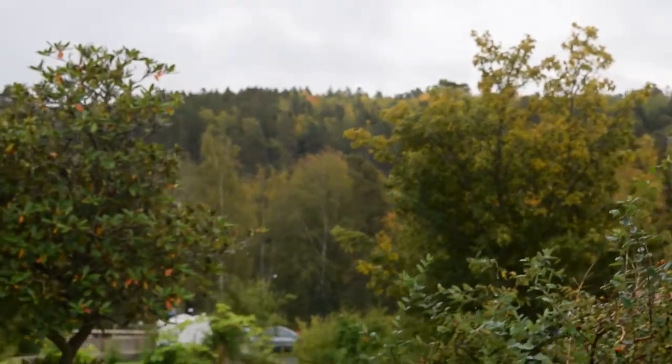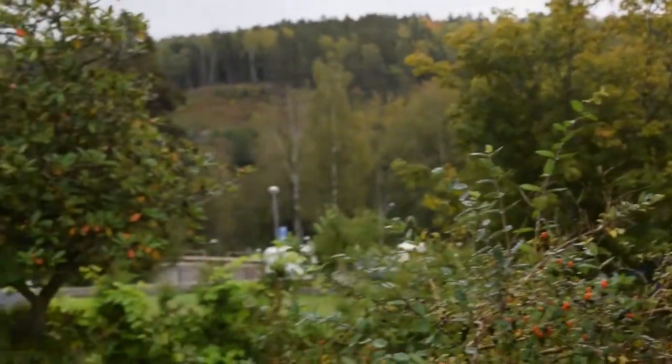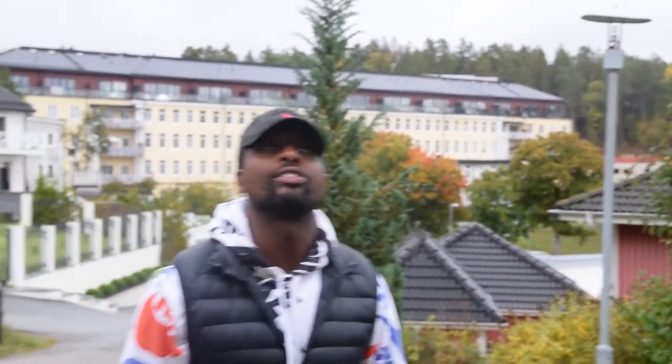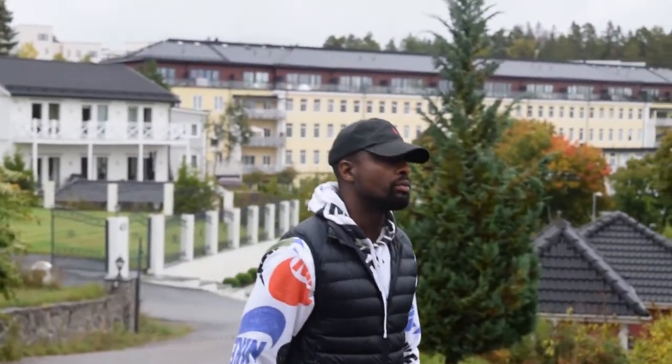Look at those views — these are unbelievable views. You have the lake. Great communication is important. I think this can really be a winner. This is what it is: three floors. It's really good, it's great.